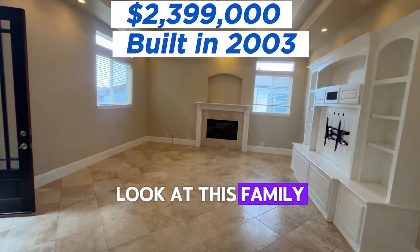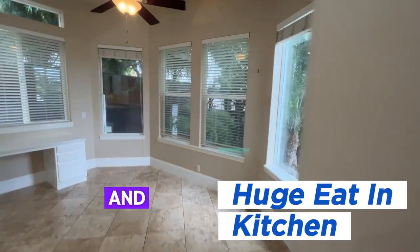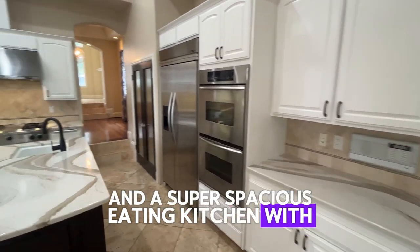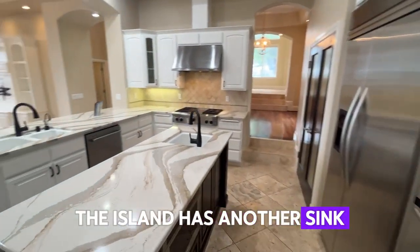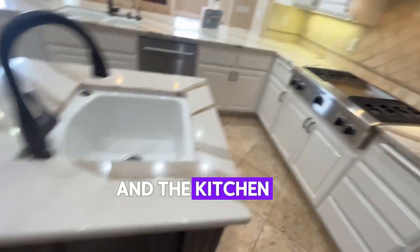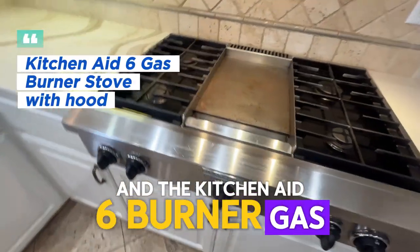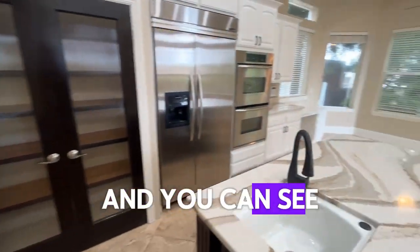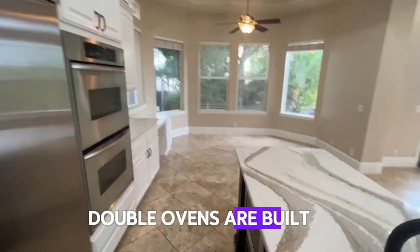Speaking of oversized, look at this family room — another gas fireplace — and a super spacious eat-in kitchen with an island. The island has another sink as well as the microwave. You can see down there the KitchenAid six-burner gas stove built in. The pantry is right there in those brown doors and you can see that the refrigerator and the double ovens are built in.